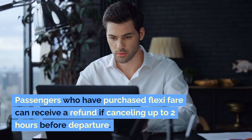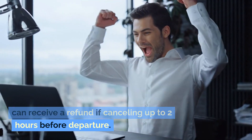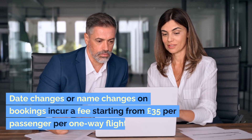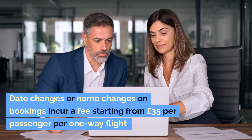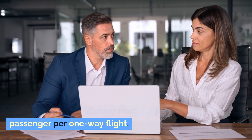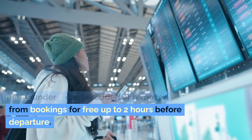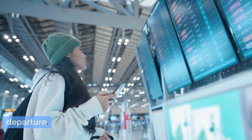Passengers who have purchased FlexiFare can receive a refund if cancelling up to two hours before departure. Date changes or name changes on bookings incur a fee starting from £35 per passenger for a one-way flight. Infants under two can be added or removed from bookings for free up to two hours before departure.